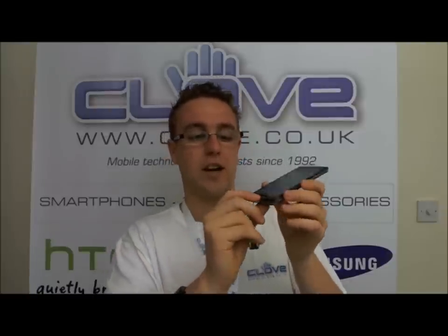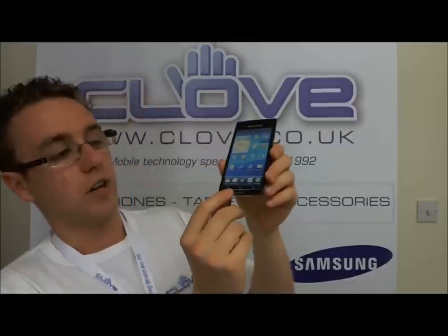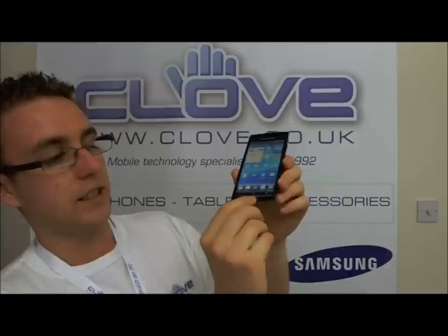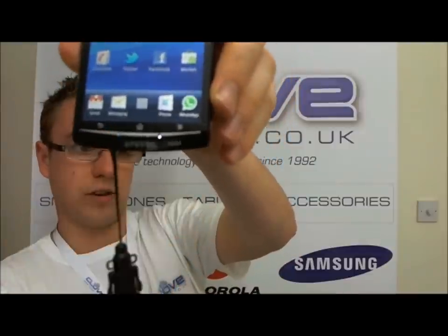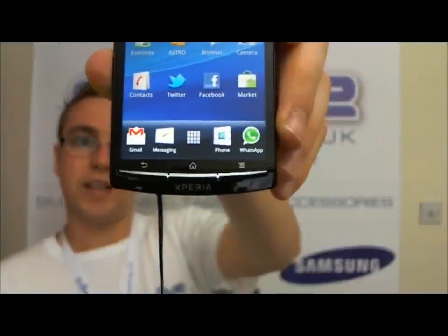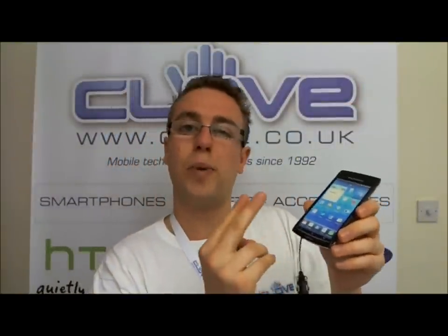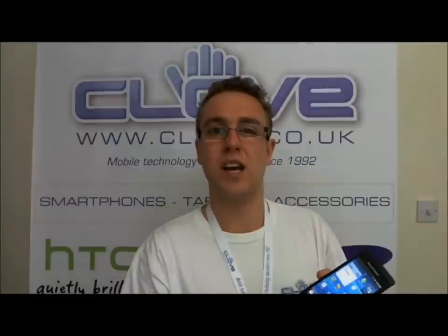The other thing is the buttons on the front of the device — rather than being backlit, there are two LEDs, one either side of the central button. It's really difficult to actually show you on camera, but it kind of looks like two eyes looking at you. It doesn't illuminate the buttons — they're just two piercing white LED lights. In a dark environment it just seems a bit sharp and a bit garish. I'm not a big fan of it. It's not something to put me off the device entirely, but I'm not really convinced by it.